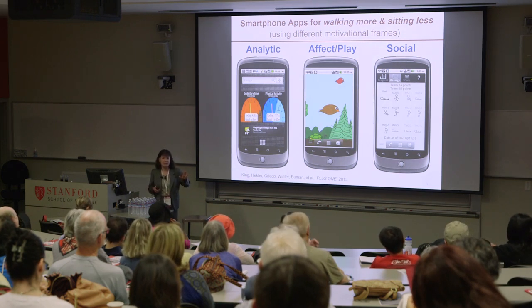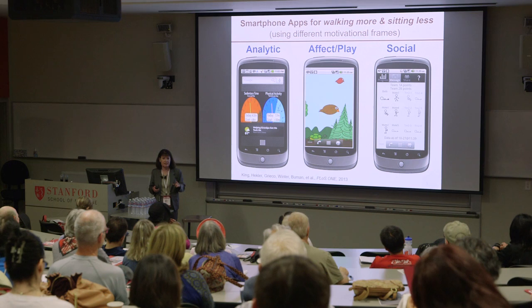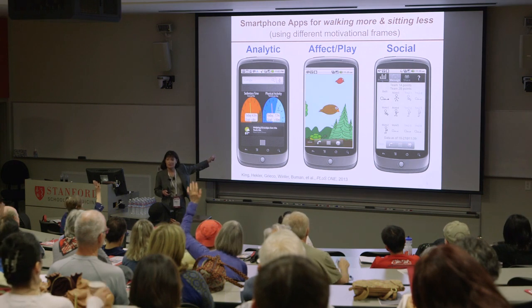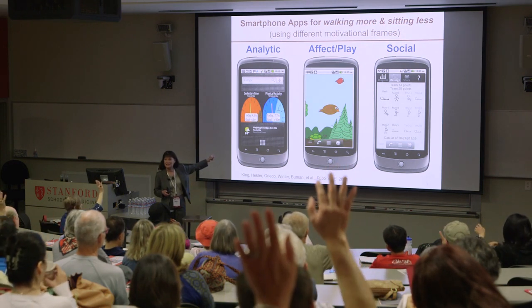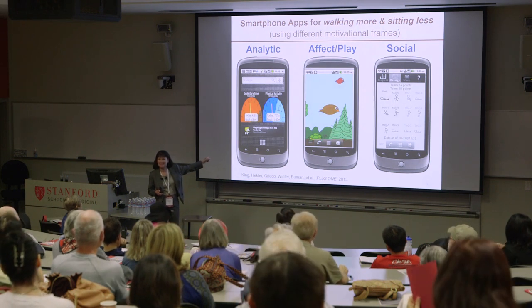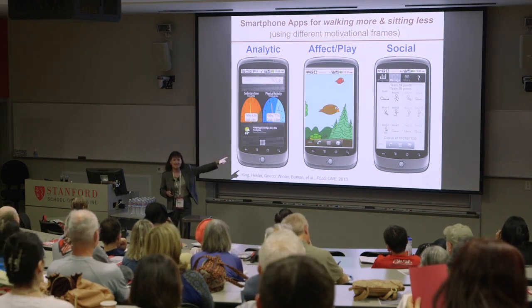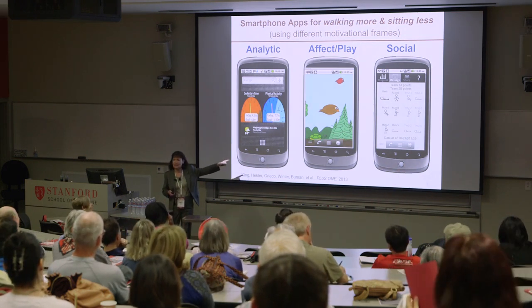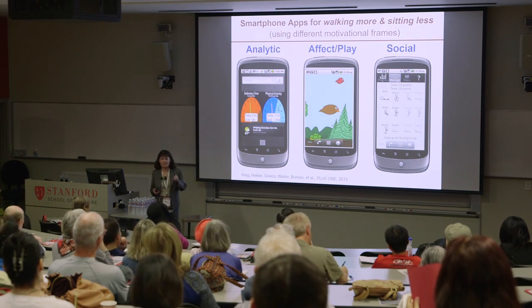Just out of curiosity — show of hands — how many people think they would do best with the analytic app? This is sort of an engineering science crowd. Any people who would like the bird? And the social app? When I present this around the world, different audiences like different things. I go to Germany, it's the analytic app hands down. I go to South America, it's the bird app, interestingly. And a lot of people like the social app too.